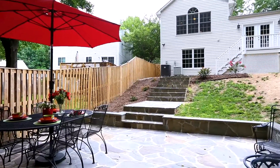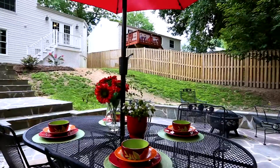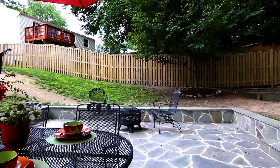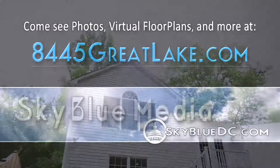Located on a quiet cul-de-sac of a sought-after neighborhood with pool, tot lot, sports courts, and walking trails. Now throw your socks back on and come tour this home in person. Home — it's where your story begins.